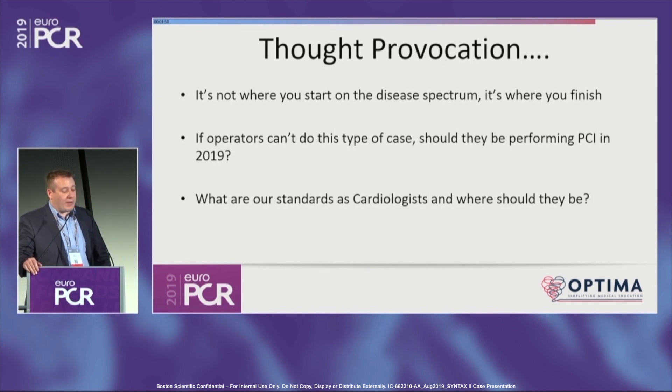Last thoughts from my personal perspective: it isn't where you start — particularly with the Syntax score. It's actually where you finish. If you can fully revascularize patients by PCI, they do extremely well. We put 70 patients into Syntax 2 and the results Patrick showed are extremely reassuring. The last thing is: what are our standards for PCI? If people can't do this type of case with this type of result, should you be doing it at all, or should you be referring to your colleague? We've got to set very stringent standards given our evidence base in 2019.